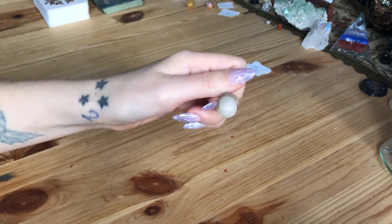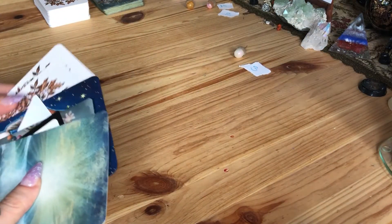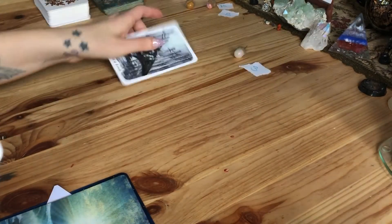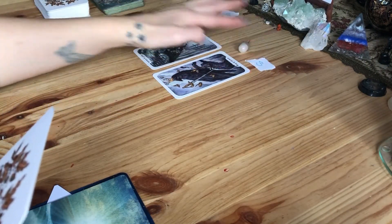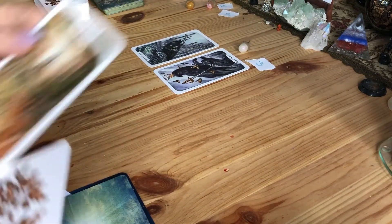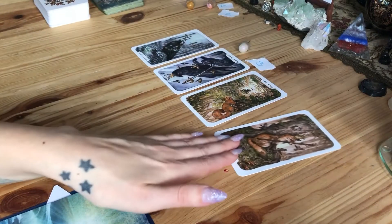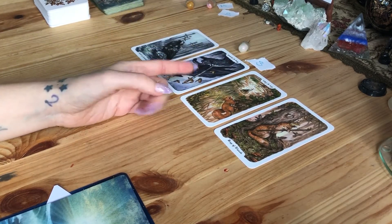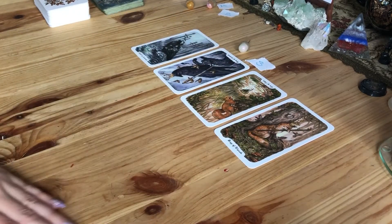Hello pile number three. If you chose the iridescent snowflake acorn, the number three, or these cards, this is your reading. Your tarot cards are: the Eight of Swords, the King of Swords in reverse, the Ace of Cups in reverse, and the King of Wands — two kings. There's a noticeable color shift in the middle: the first two cards are wintry and grayish, while the second two are much more autumny and warm-toned.